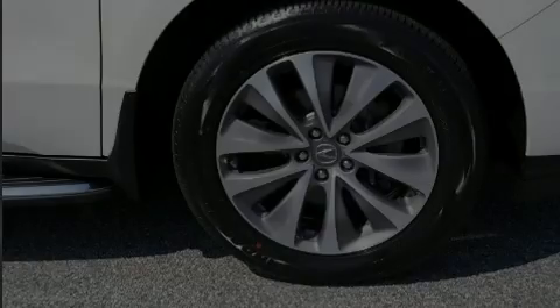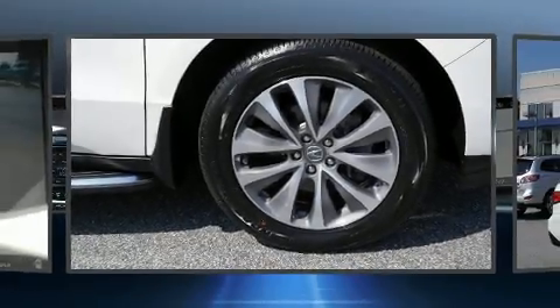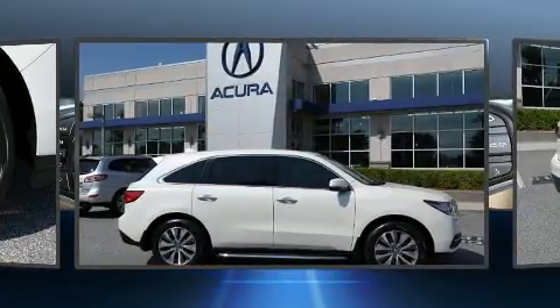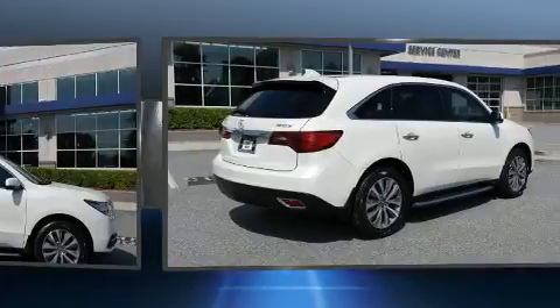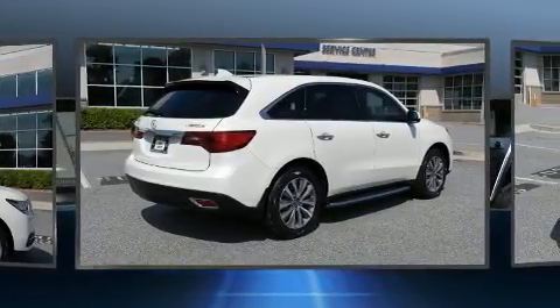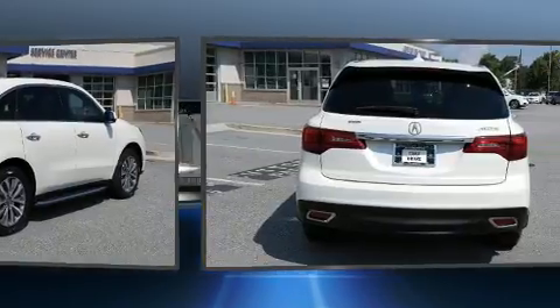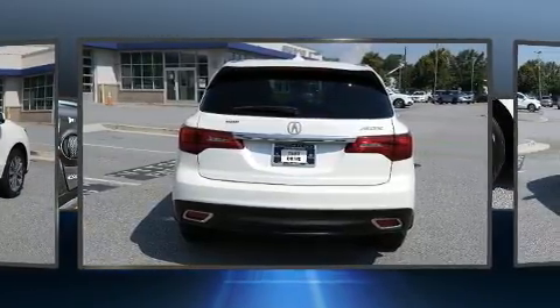Sensibility and practicality define the 2016 Acura MDX. Under the hood you'll find a six-cylinder engine with more than 270 horsepower, and for added security, dynamic stability control supplements the drivetrain. Acura infused the interior with top-shelf amenities,